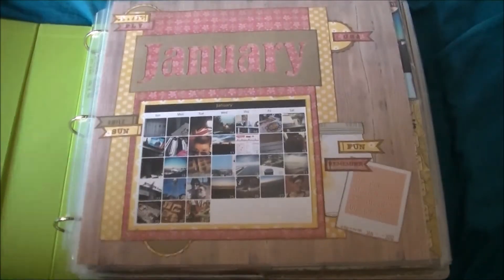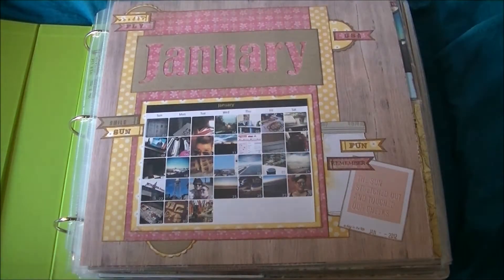Hi everyone! Quite a few people have asked me to do an album share, so I'm just going to show you my album from 2012 and take you through how I set this album up.